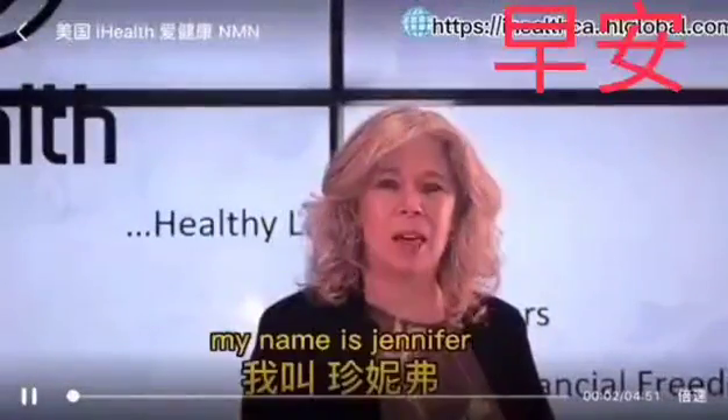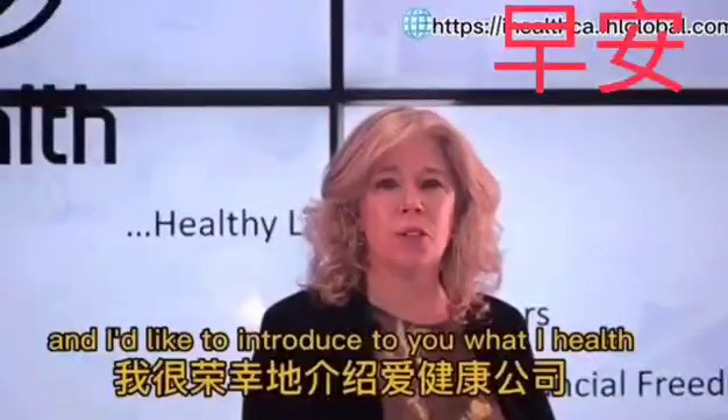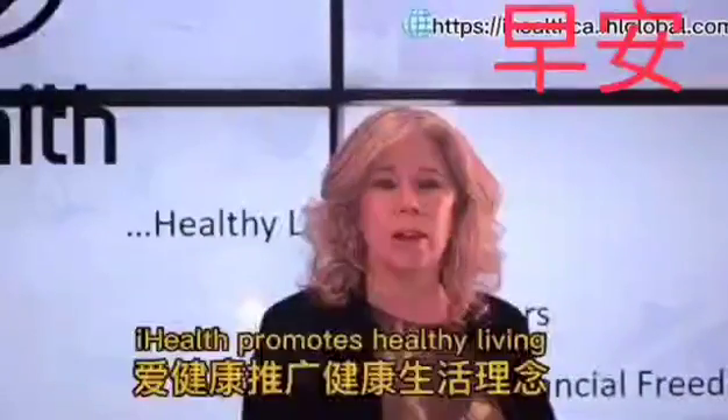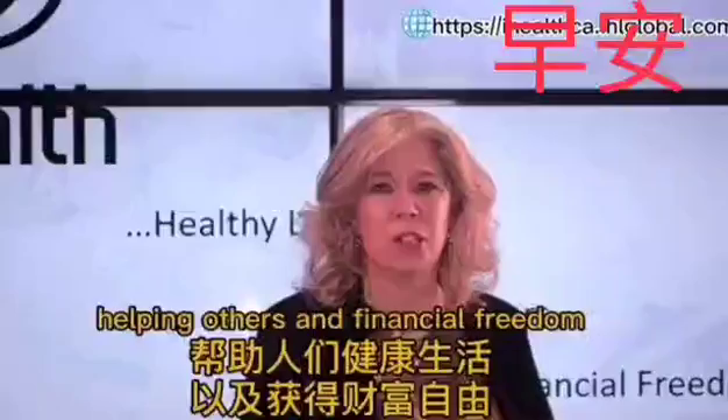Welcome to iHealth. My name is Jennifer, and I'd like to introduce to you what iHealth and N&M are all about. iHealth promotes healthy living, helping others, and financial freedom.